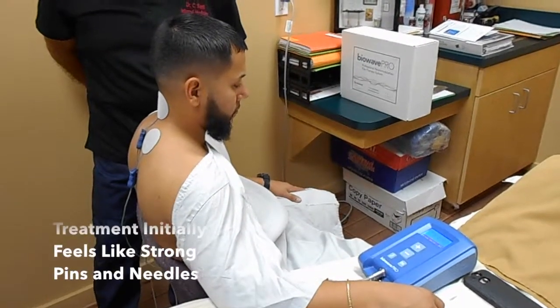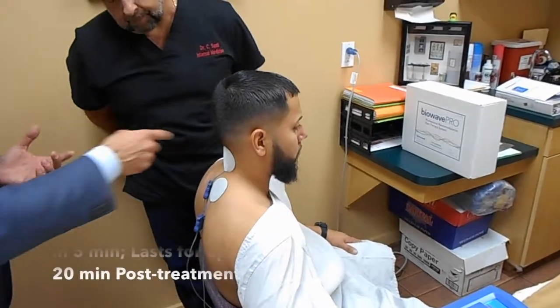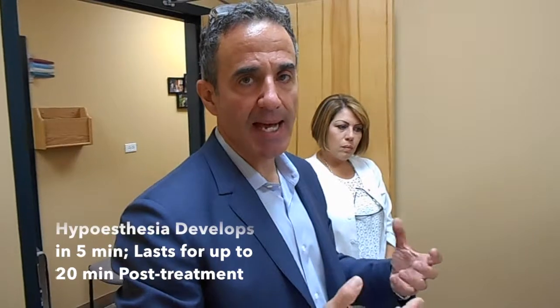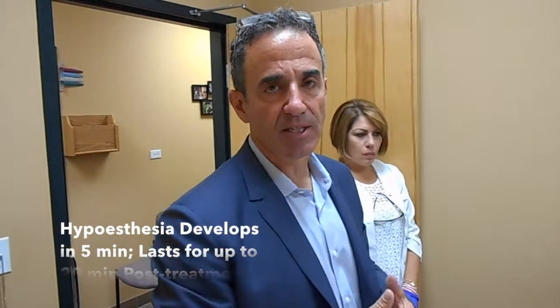The treatment may initially feel like a strong pins and needles sensation. The body creates hyposthesia in the volumes of tissue beneath each of the two electrodes; it takes about five minutes for the hyposthesia to kick in. That helps mask some of the strong pins and needles sensation, and the treatment gets even more comfortable, allowing the patient to continue advancing the intensity to higher levels. At the end of the treatment, the hyposthesia may last anywhere from 15 to 20 minutes as a light numbness sensation. Once that wears off, the majority of patients have significant pain relief that can last up to 72 hours.